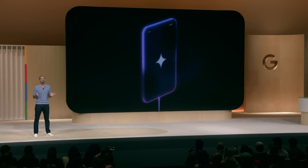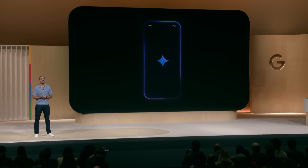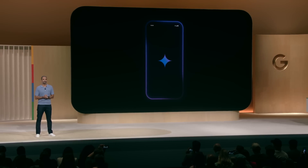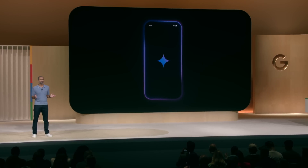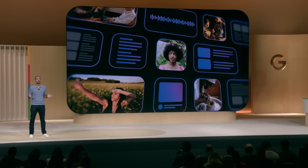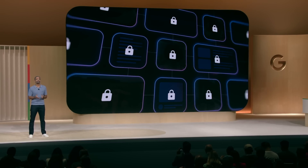With Gemini deeply integrated with Android, we're well on our way to rebuilding the OS with AI at the core. The new Gemini Assistant brings the benefits of AI to billions around the world while helping keep your personal information secure and private. Android is truly leading the way toward AI for everyone.